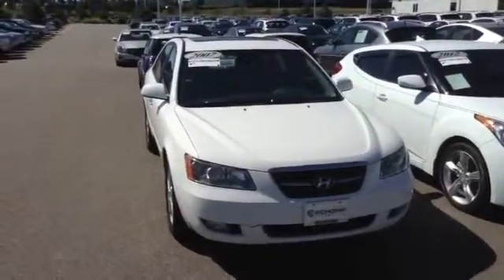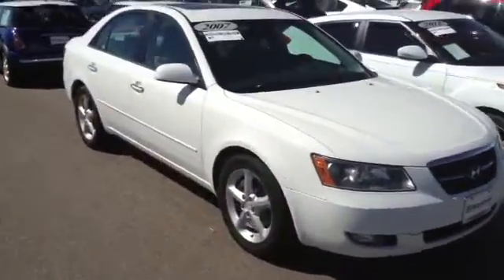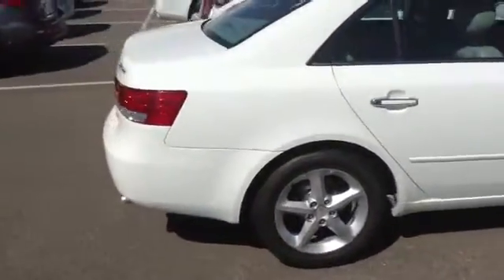Hey, this is Caleb with Ralf Schaum BMW. I just wanted to follow up with a short video for you, the 2007 Hyundai Sonata. This vehicle is in very good condition, no major blemishes around the exterior.